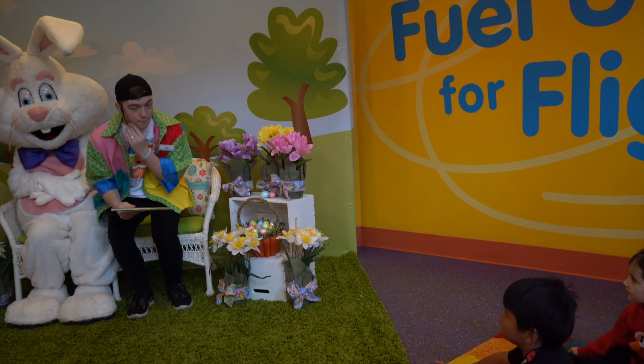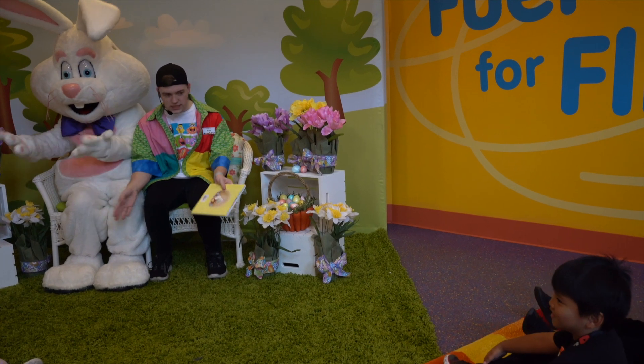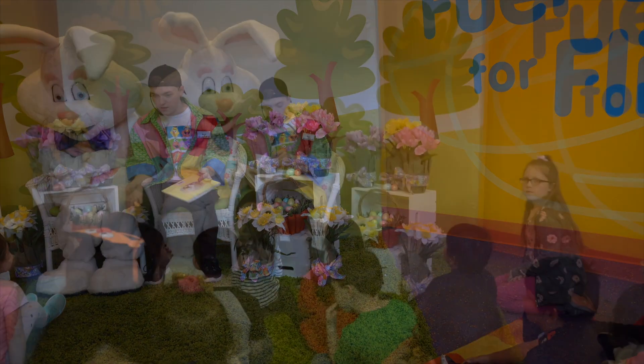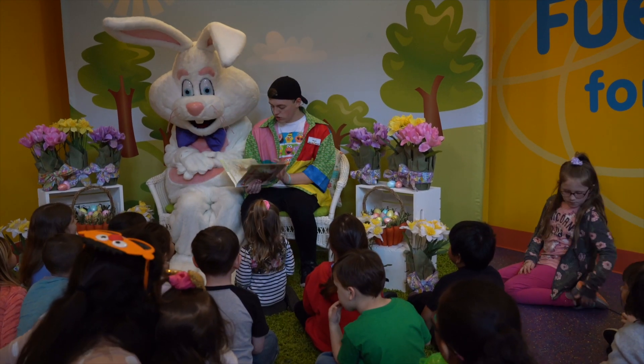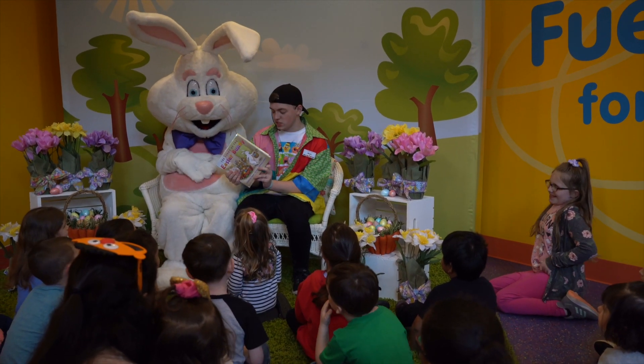Hello everyone. My name is Matt. How are you guys today? You guys can come closer — you guys can sit on the green carpet if you want. Alright guys, so the story we're going to read today is called The Story of the Easter Bunny.